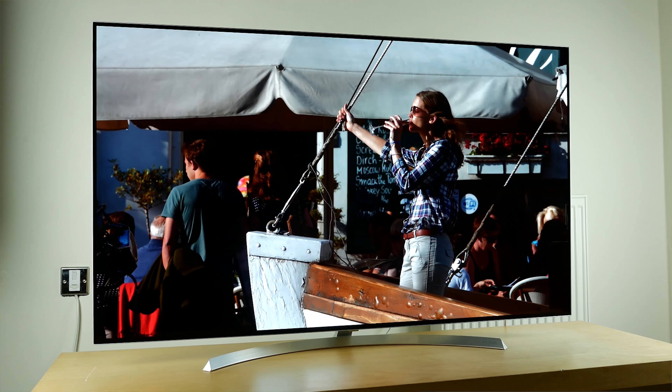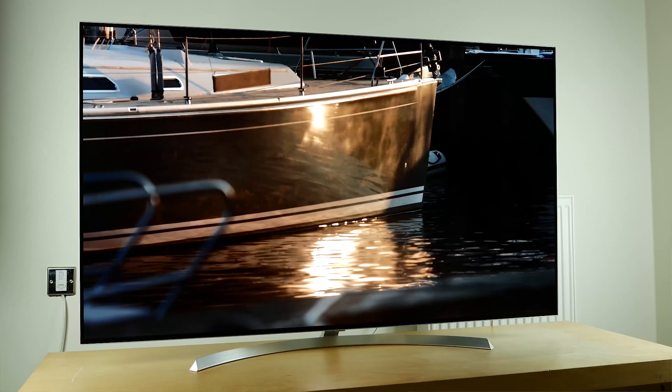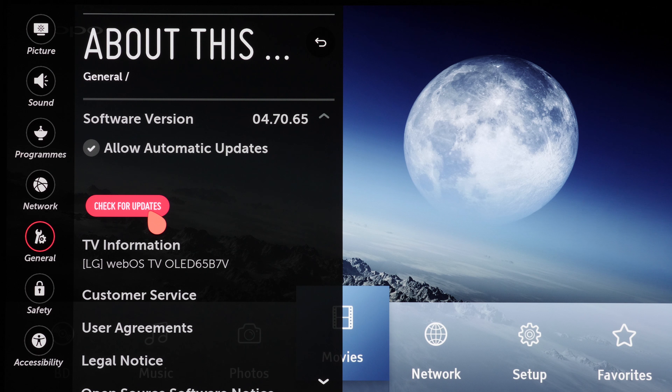So this afternoon I had some time spare, so I thought I would just do a very quick video to discuss the various improvements that have been brought about by the firmware updates released by LG for their 2017 OLED televisions. I think it's been a few months since I did the last one, so I think I missed at least one update in the interim.